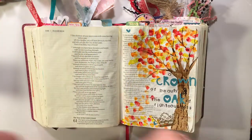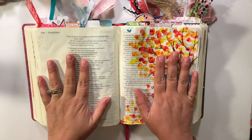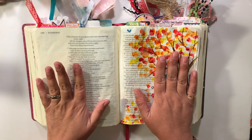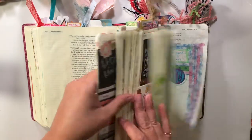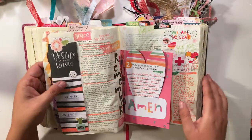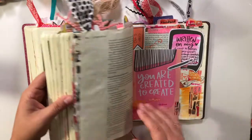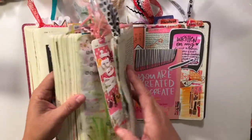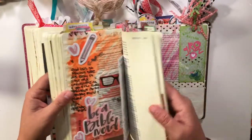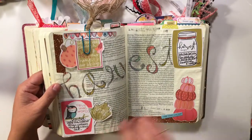Welcome! I had a request to show how to do tip-ins in your Bible. A tip-in is basically anytime you add something to your margin to be able to write some more, or to maybe hide some journaling you don't want everybody peeking over your shoulder at church to see — maybe it's a private prayer.